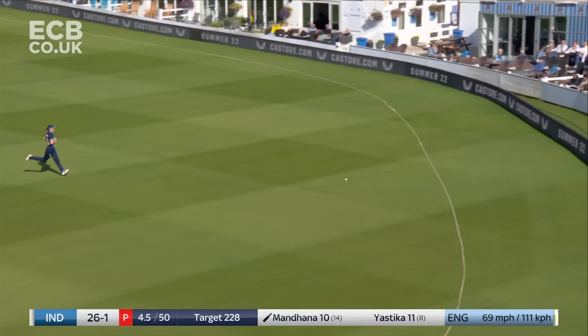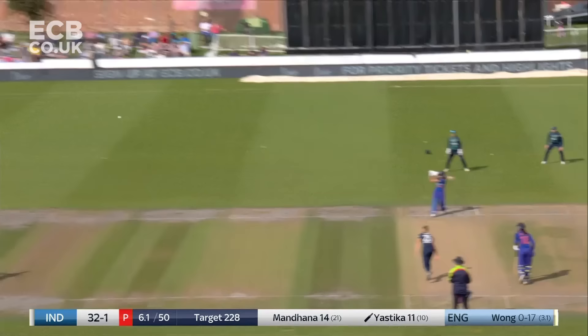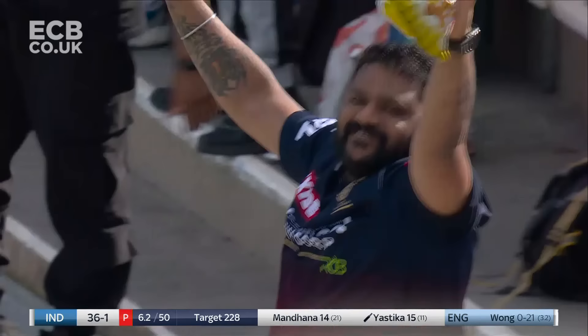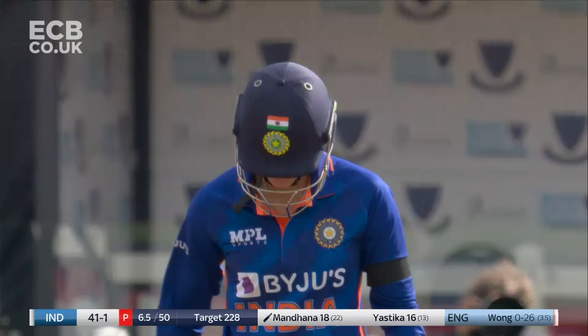That's just really good timing from Smriti Mandana — hasn't tried to over-hit it, just leant on it, races away down the slope. That's nicely picked up by Yastika — she's got it well in front of square, so beats the boundary rider. Her third boundary of the day. Really nicely timed again by Smriti Mandana, two fielders in pursuit but they won't be able to chase it down.